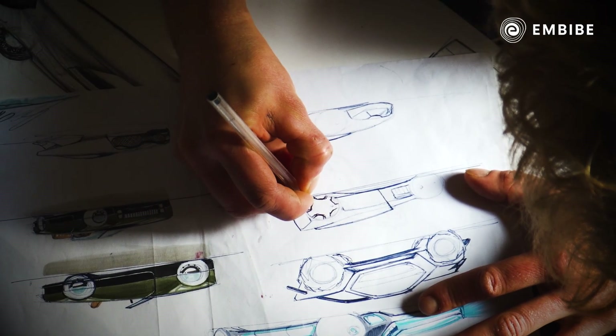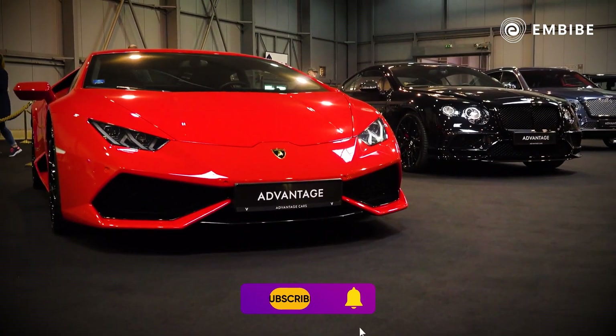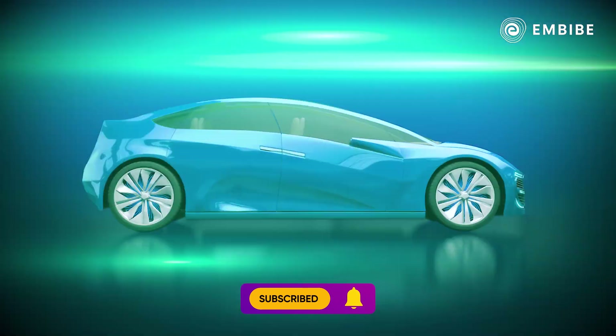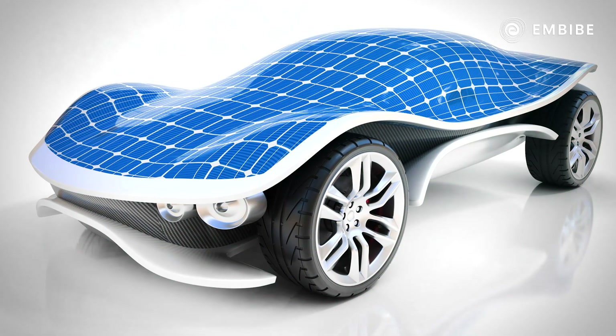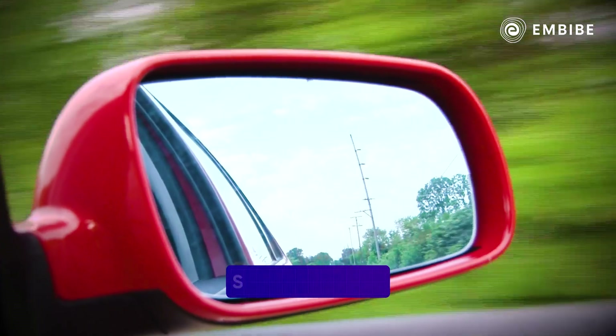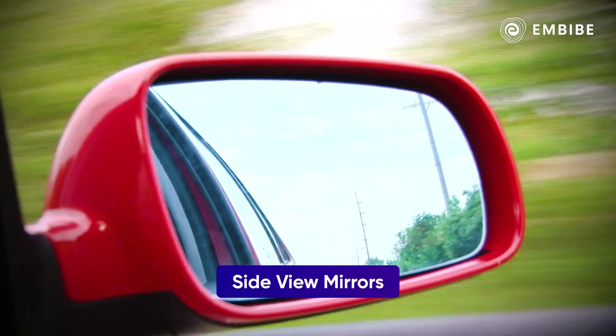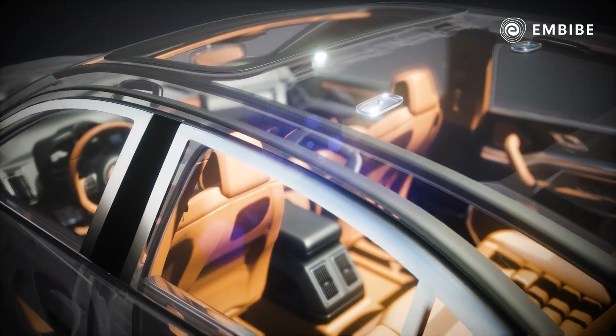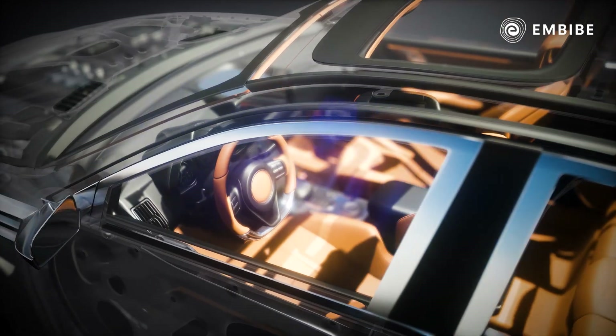Now, before we go, we have to quickly talk about the other exciting features these cars are being integrated with. For example, solar power-assisted retractable roofs, sophisticated cameras for side-view mirrors, and full-length touch screen panels on the inside, interiors with unobstructed panoramic views, and a tiny switch for the gear selector.